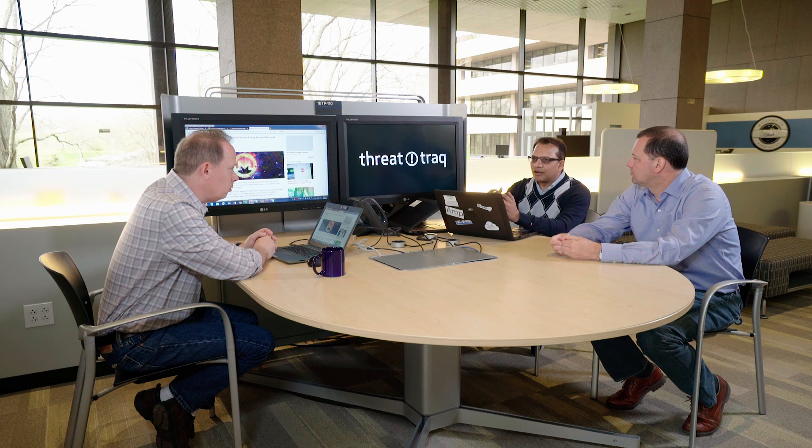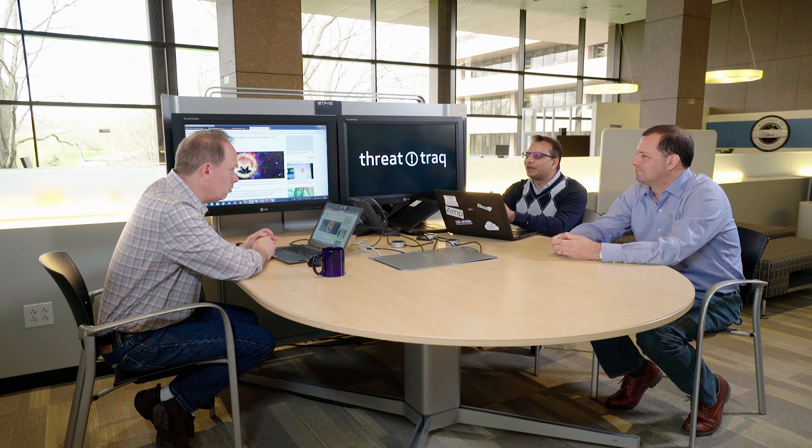That Trojan collects GPU information, CPU information, how many CPUs the machine has, the hostname, and the MAC address. Once it has all this information, it finally drops the Monero mining component onto the system.